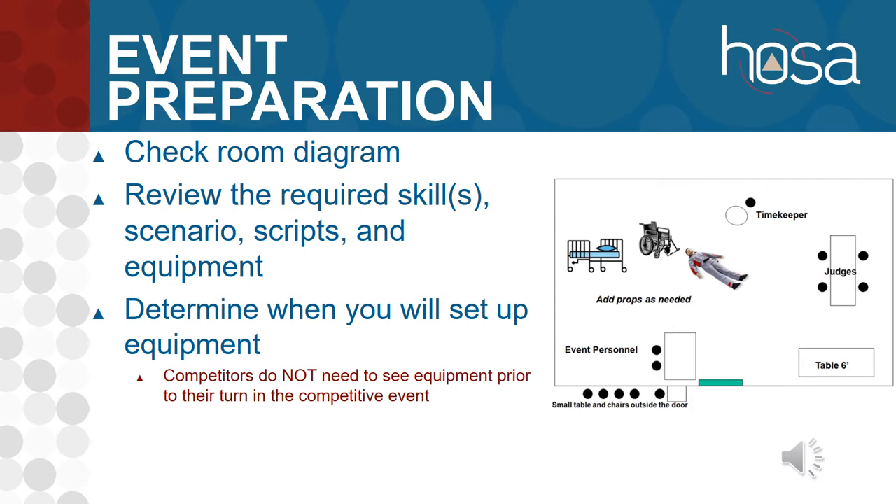Make sure you don't have any questions about the scenario, scripts, and equipment. Determine when you're going to set up your equipment — competitors do not need to see the equipment during orientation. They shouldn't see any equipment until they come in to receive their scenario and begin their skill. If all of them see it at once, five competitors walk out able to figure out the skill and study additional time, which is not fair for later competitors. So either cover the equipment, don't put it out until after orienting students, or orient students outside the room or in the holding area.